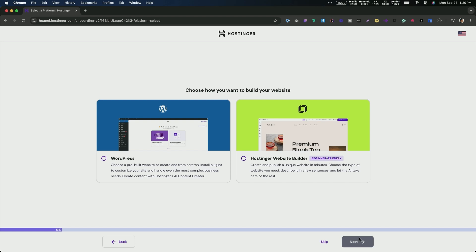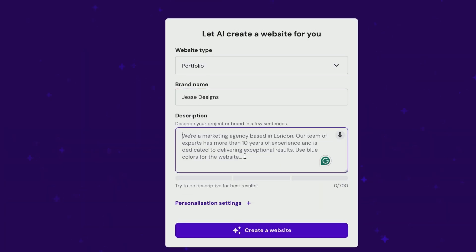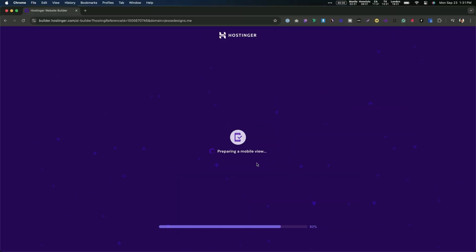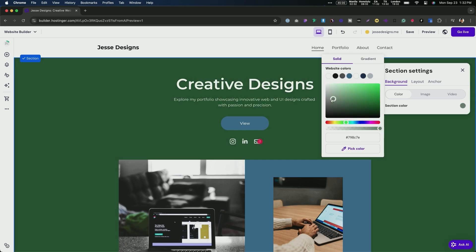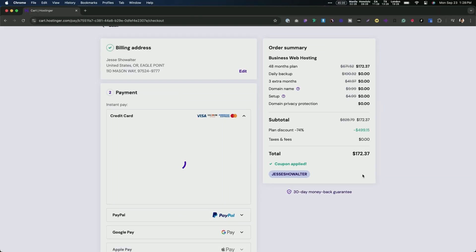Let's take a quick break and talk about something crucial for any web project: reliable hosting. That's where the sponsor of today's video comes in — Hostinger. Hostinger offers premium managed WordPress hosting perfect for developers and designers. They provide a free domain, free SSL, and a free email account. What really sets them apart is their load times and AI tools — pre-built templates and an AI assistant for SEO-optimized content in any language. Use promo code JESSESHOWALTER at checkout for an additional 10% off all yearly plans. Head to Hostinger.com/JESSESHOWALTER or click the link in the description.